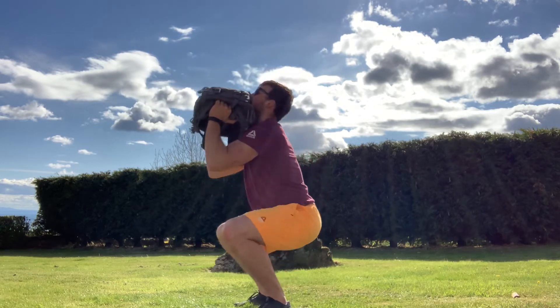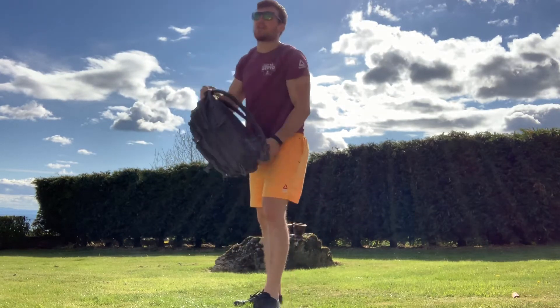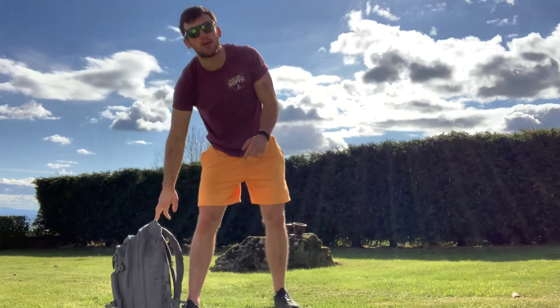Like so. Overhead position, same as always — head through, ribcage down. We absolutely want to make sure on our thrusters that we are getting the bag to our shoulders before we initiate that squat. We want to make sure that we use all the power in our hips to get that bag moving up over our head.